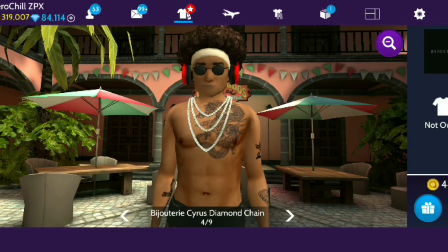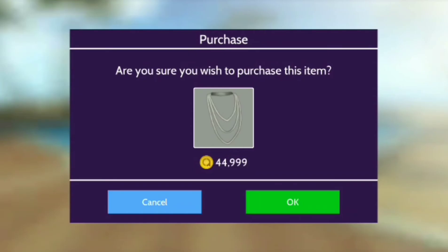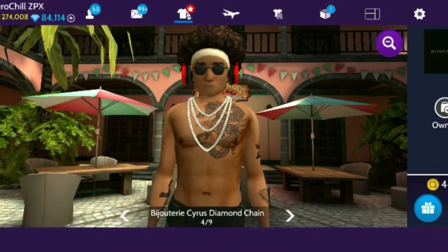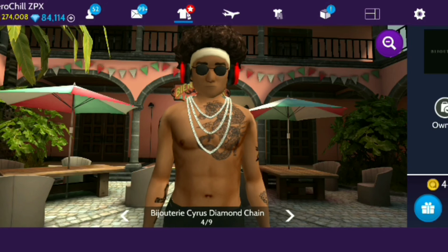I'm definitely, definitely getting a Cyrus chain — I might come back and get some others later, but this will be the first one. So 44,999 down the drain in three, two, one — bam! I'm definitely hitting TapJoy up later. I might not even wait till the double coin weekend because I'm gonna have to get that back. But got the chain, it looks good.